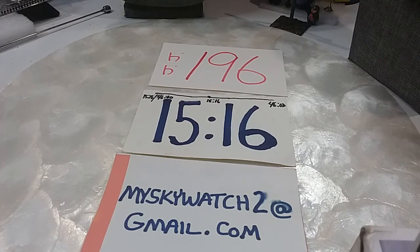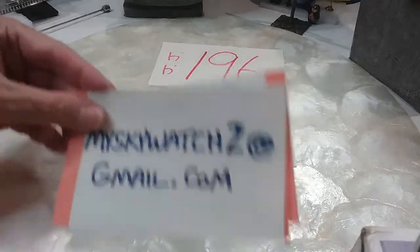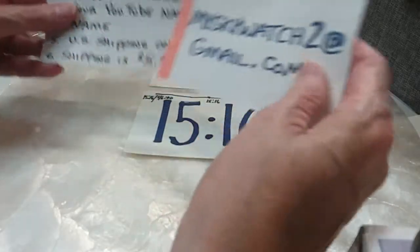If you see anything in this video you'd like to have, please leave a comment under the comment section with the time stamp that you see the item, the description and the price. And if you're not registered with me, please email me at MySkyWitch2 at gmail.com. If you're not registered, I will not take the comments.